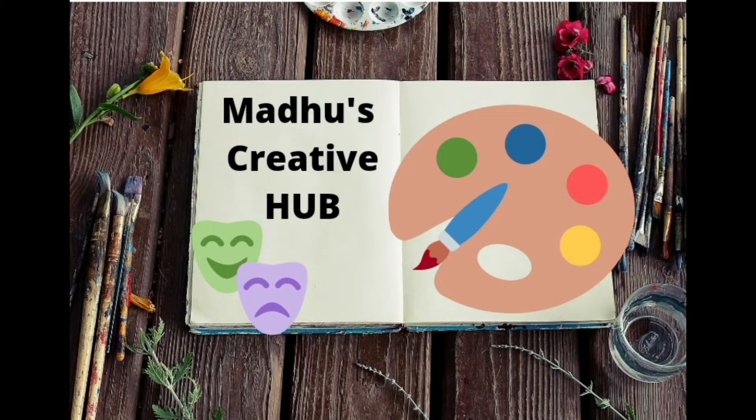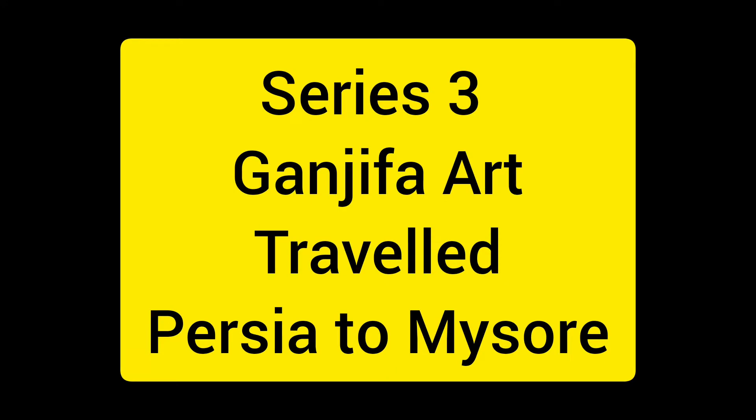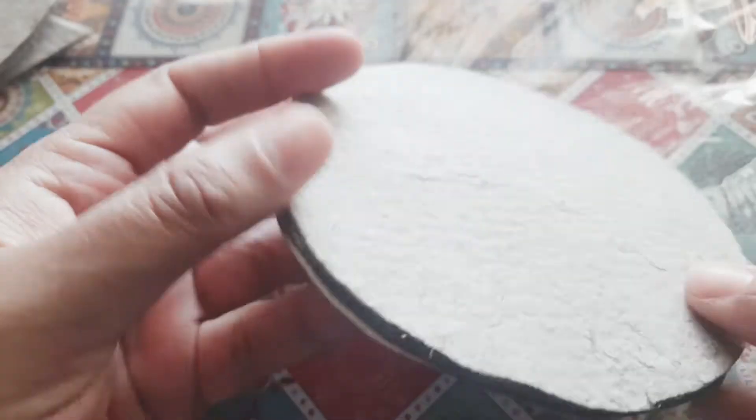Hi friends, welcome to Madhu's Creative Hub. Today we are going to see the third video in this series, which is about Ganjifa art. Have you heard of this? I hadn't until I created this.